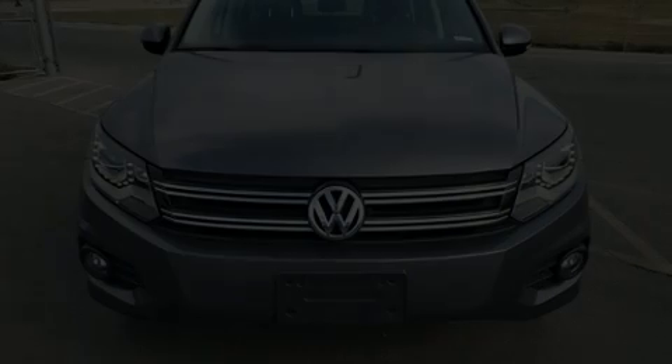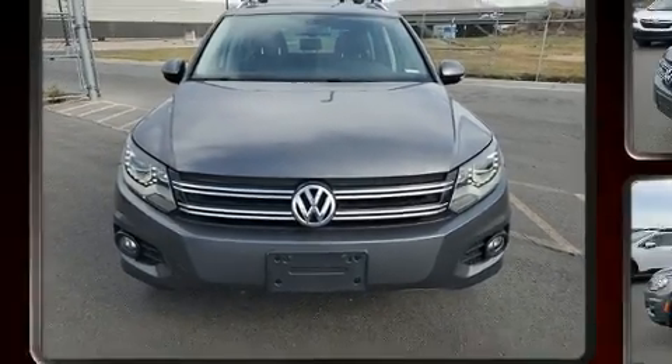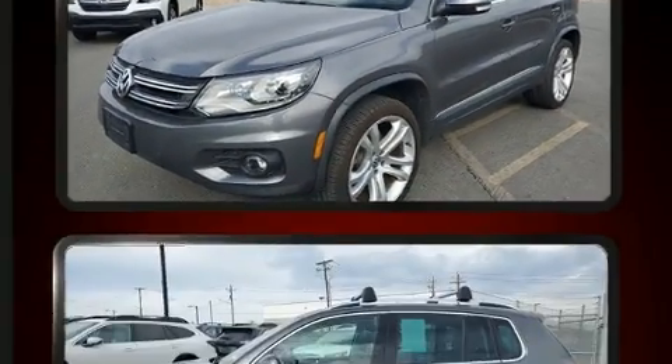Here's a great deal on a 2012 Volkswagen Tiguan. With less than 40,000 miles on the odometer, this four-door sport utility vehicle prioritizes comfort, safety and convenience.